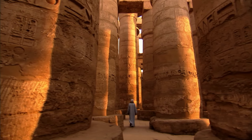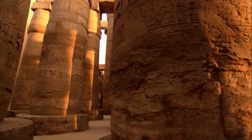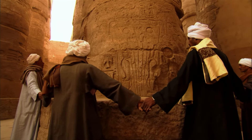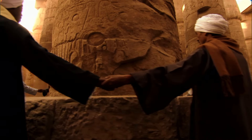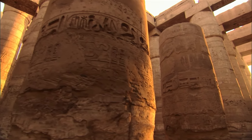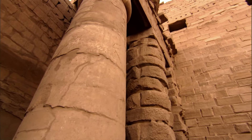At Karnak Temple, Seti would leave his mark by commissioning the legendary hypostyle hall, one of the wonders of ancient architecture. It is a vast forest of 134 towering columns, some as tall as a seven-story building. The columns are so wide that it takes ten grown men linked arm-in-arm to surround one. What the ancient Egyptians were trying to do was to build a big room.